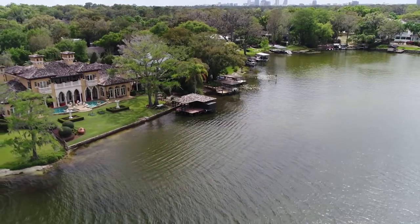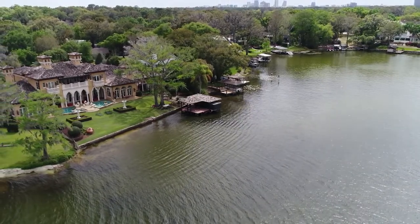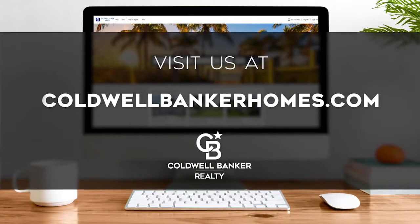Every Sunday at 11:30 a.m., we invite you to view a selection of homes available for sale in this unique setting. If you have any questions, please be sure to visit us online at coldwellbankerhomes.com. Now, are you ready for your tour of incredible properties? Let's get started.